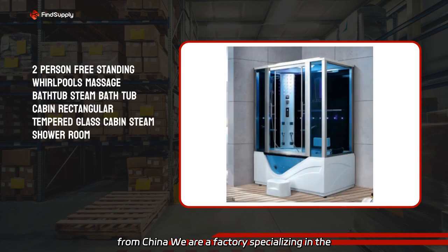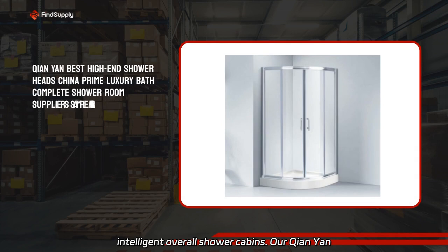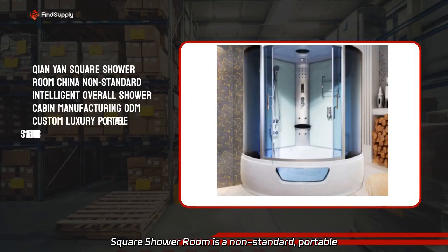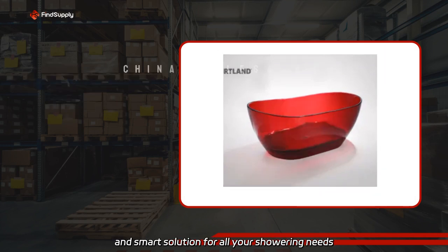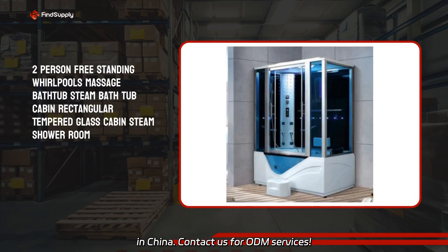We are a factory specializing in the manufacturing and customization of luxury and intelligent overall shower cabins. Our Tianyang Square Shower Room is a non-standard, portable, and smart solution for all your showering needs in China. Contact us for ODM services.